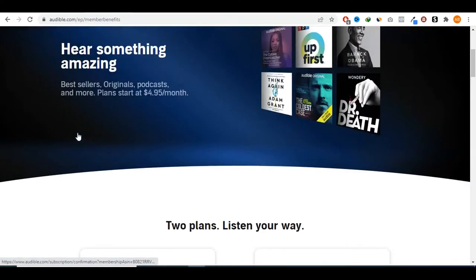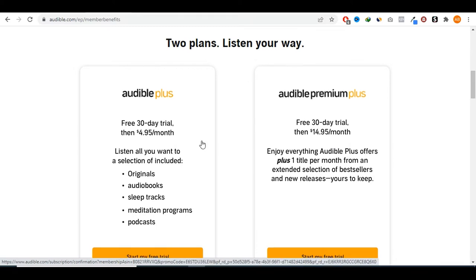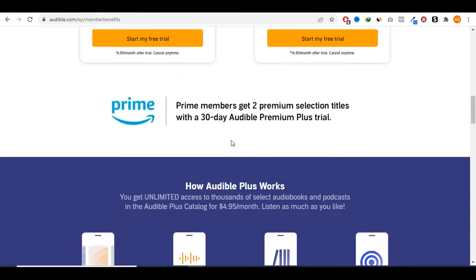Audible has a really attractive affiliate program that you can join and make commissions from. If we check Audible's pricing page, you'll see they have two different plans. You start with a free 30-day trial, and then you have Audible Plus — the gold plan — and Audible Premium Plus, the premium plan. One starts at $4.95 a month and the other is $14.95 a month.